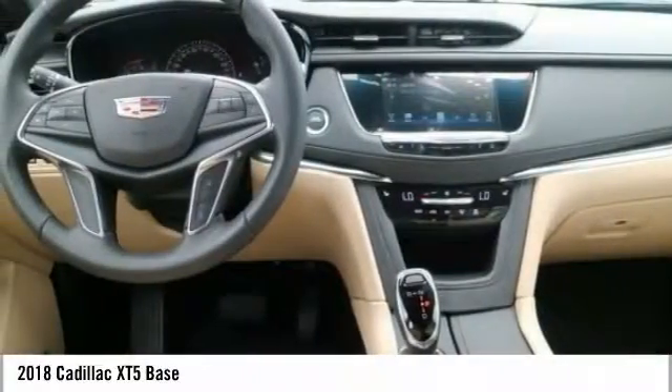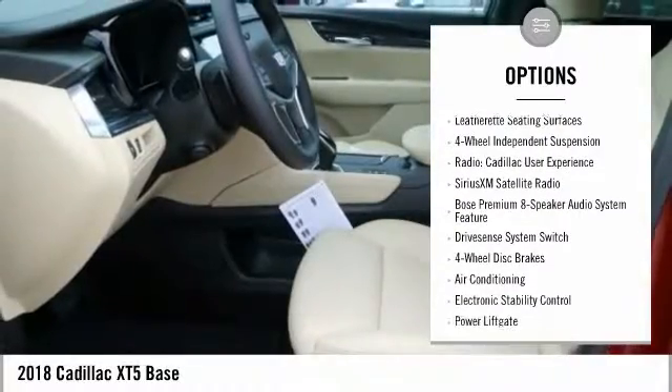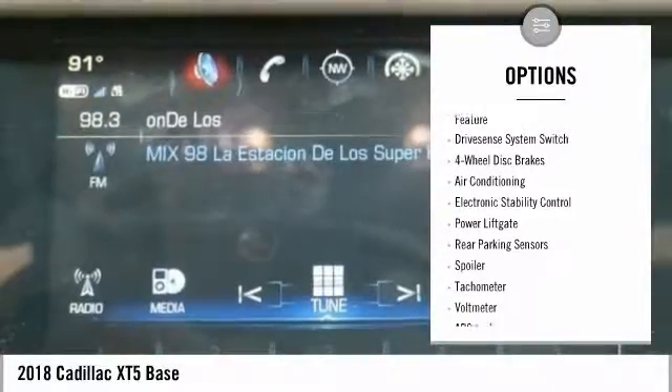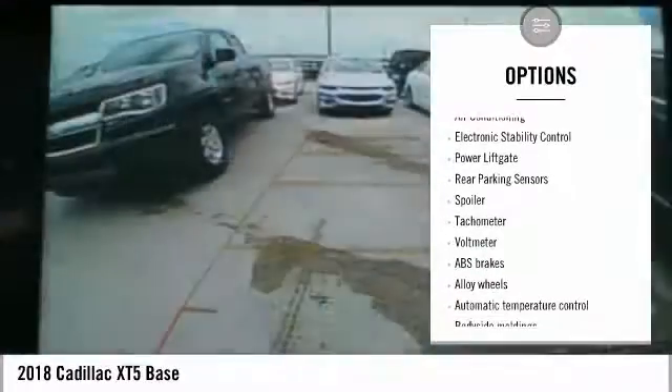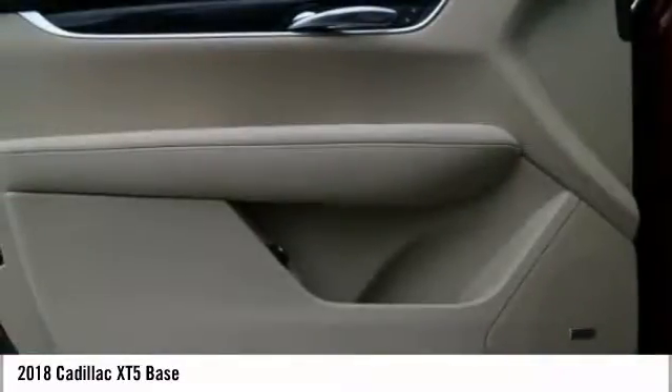Here are some of this vehicle's great options: power liftgate, traction control, power passenger seat, dual airbags, air conditioning, leather-wrapped steering wheel, alloy wheels, power steering, four-wheel independent suspension, and four-wheel disc brakes.